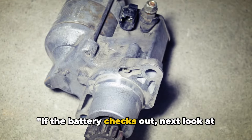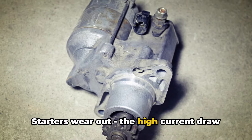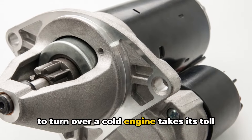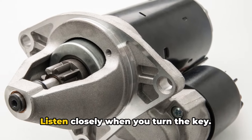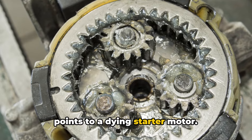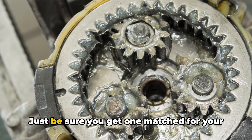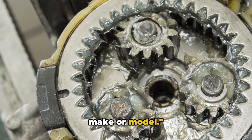If the battery checks out, next look at the starter itself. Starters wear out — the high current draw to turn over a cold engine takes its toll over the years. Listen closely when you turn the key. Clicking or a spinning sound likely points to a dying starter motor. They can be rebuilt or replaced pretty easily, just be sure you get one matched for your make and model.